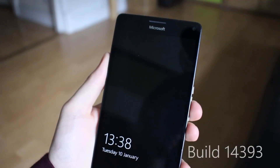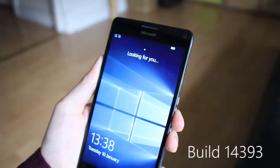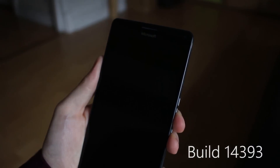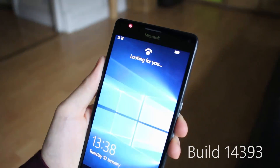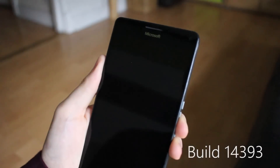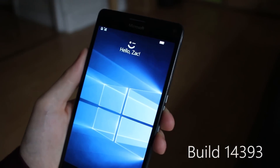Hey there guys, Zach here for Windows Central, and welcome back to another video. Today we're taking a quick look at Windows Hello improvements up and coming in the Creators Update for Windows 10 Mobile. What you're currently looking at is the Hello experience on the Anniversary Update — it's not the fastest, everybody complains that it's a little bit slow, and Microsoft has listened.